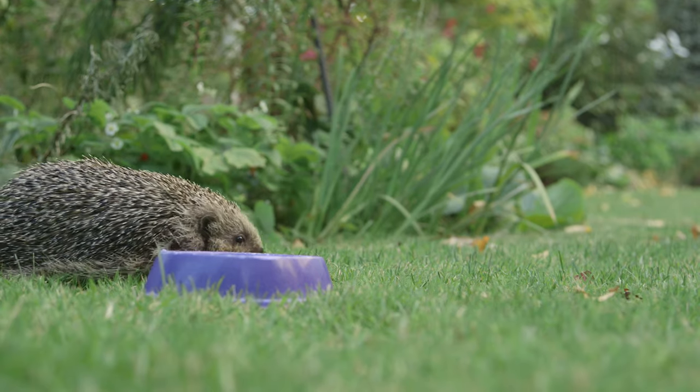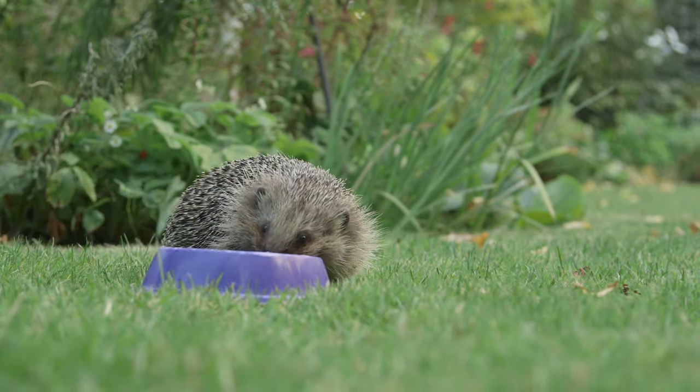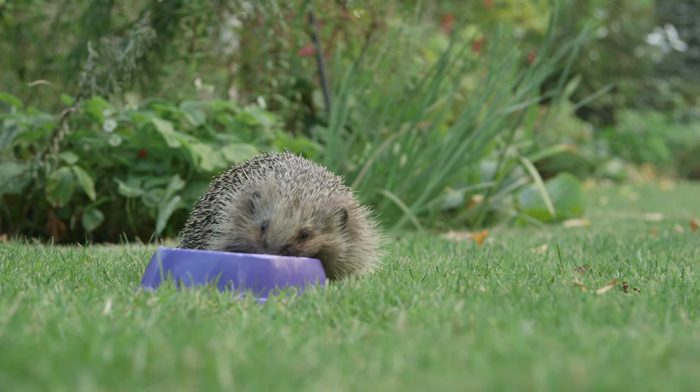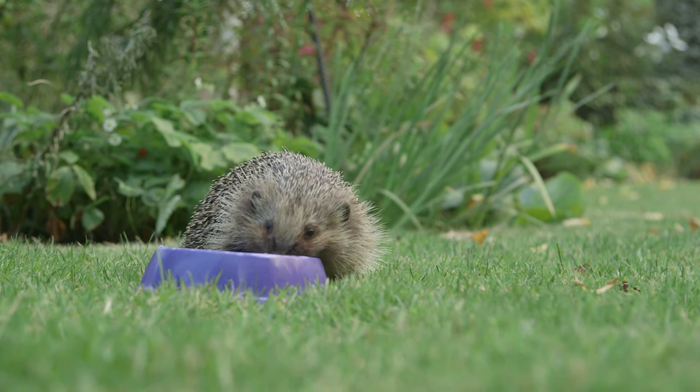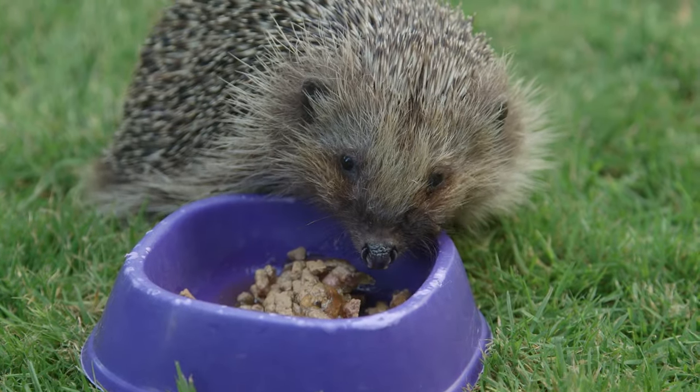A hedgehog's natural diet consists of beetles, caterpillars, slugs and worms, but additional food can be helpful especially before and after hibernation when they need to gain weight. Meat-based cat and dog food is ideal, ideally chicken or turkey flavour.